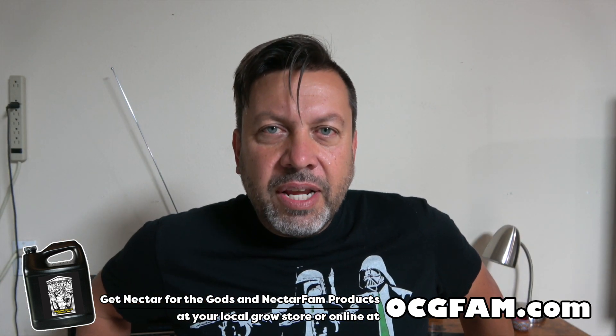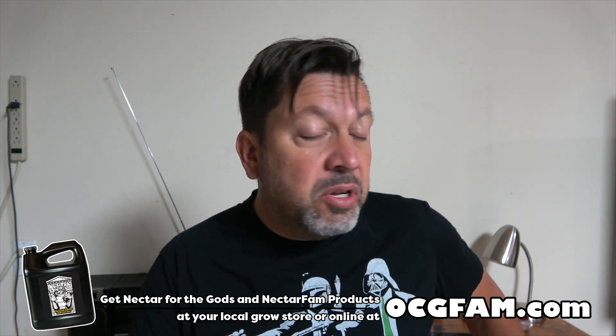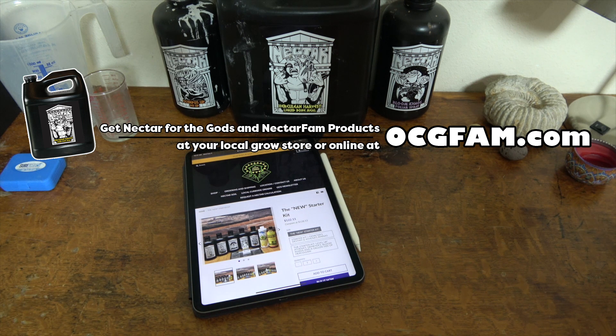What do you think of that? Informative? Entertaining? Helpful? Have you run into that situation — what did you do? How do you feel about what Scott said? Let me know about those or anything else you want to talk about. We'll get after it tomorrow. I'll see you then. I love you. The OCG Fam Show — it happens every day. See you tomorrow.